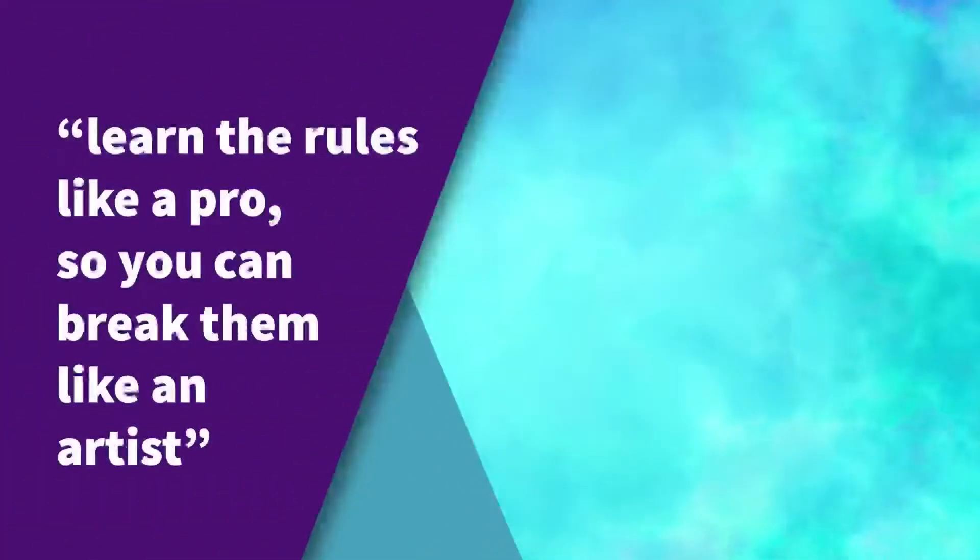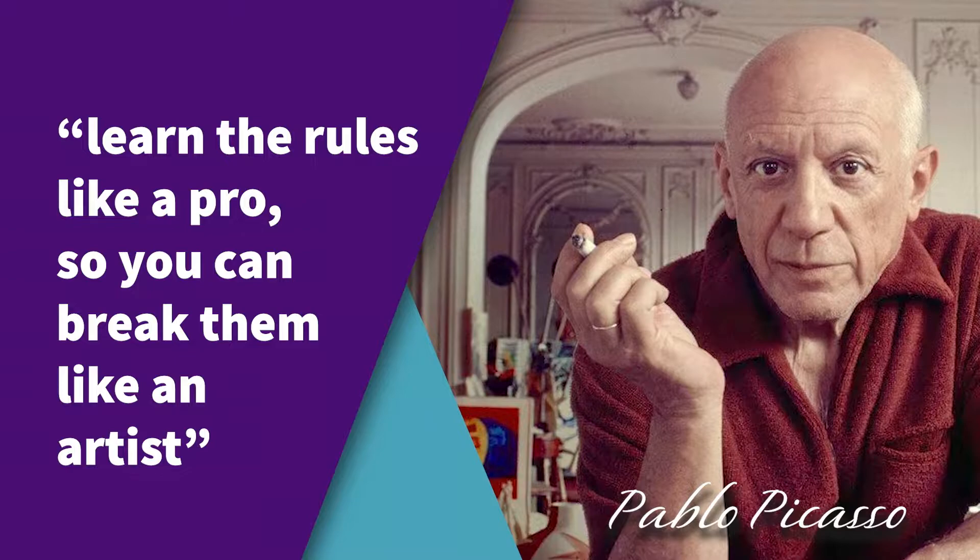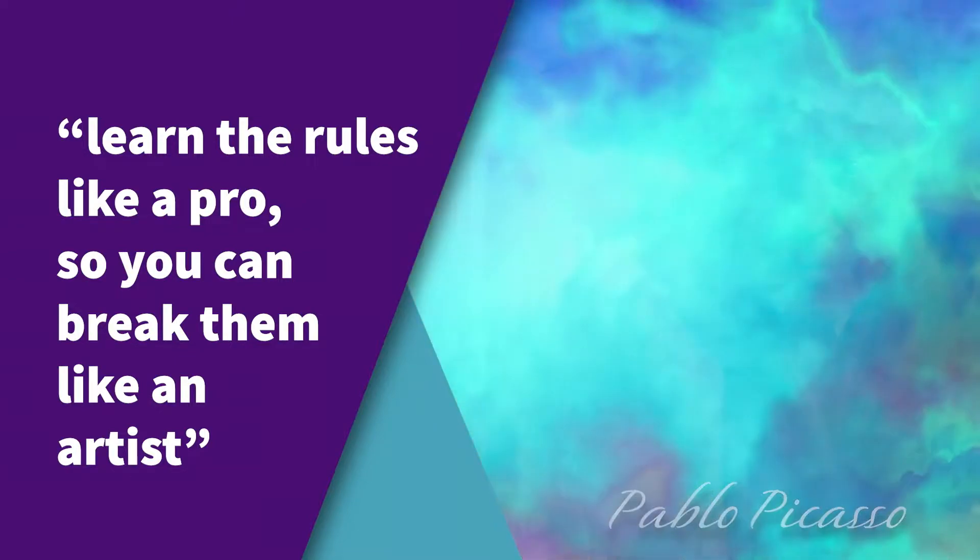But sometimes you need to break the rules for the sake of visual and artistic impact. Knowing when and how to do that is a skill in itself. The masters know how to learn the rules like a pro, so you can break them like an artist.